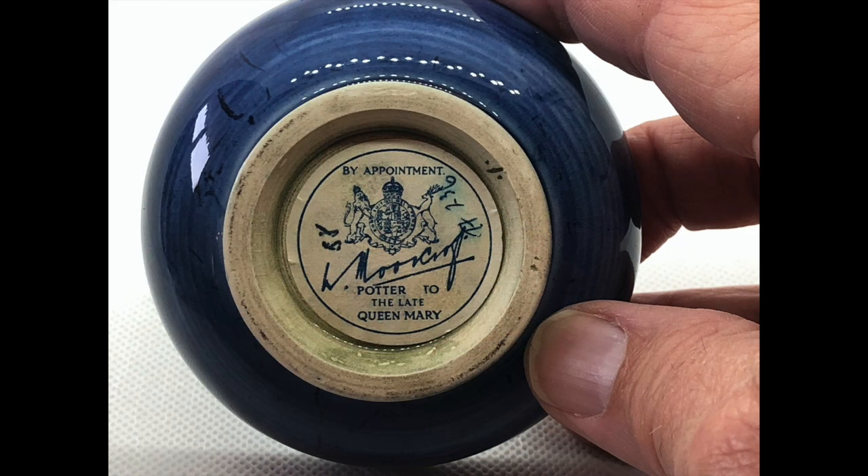This is the bottom of that sweets dish. It has a paper tag on the bottom — you'd have to be careful in washing it that you didn't lose the paper marker. They put this on so that you would know that it wasn't actually made during the lifetime of Queen Mary; it was produced sometime in the years following her death.